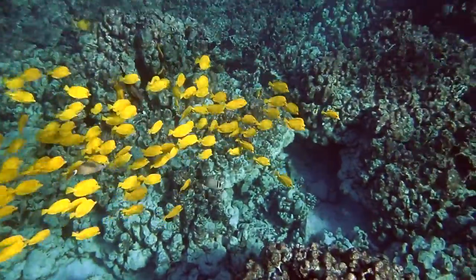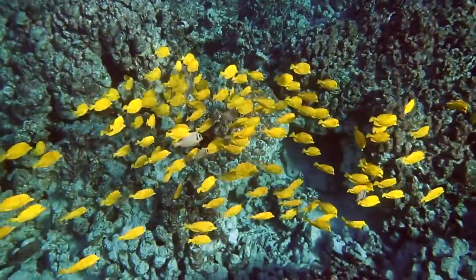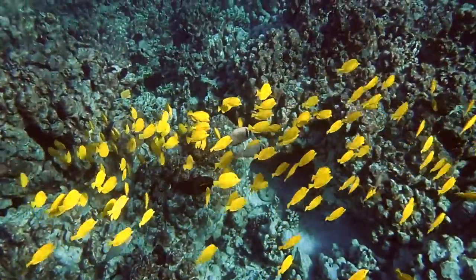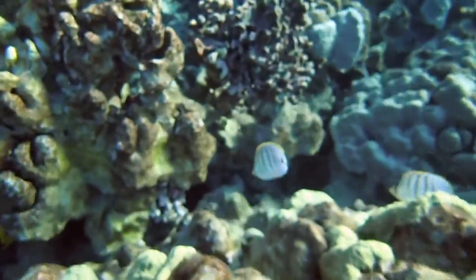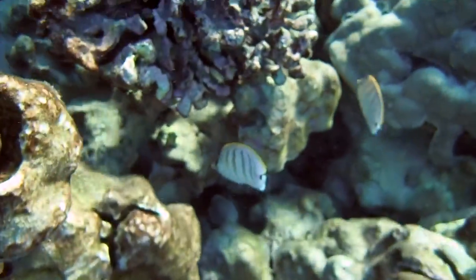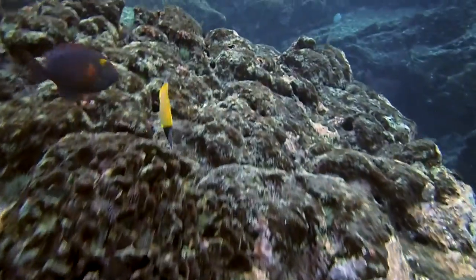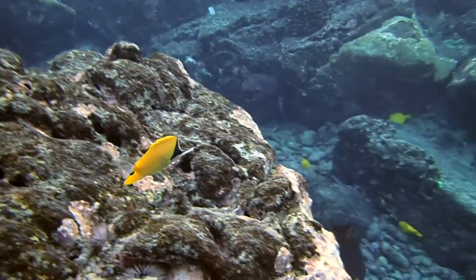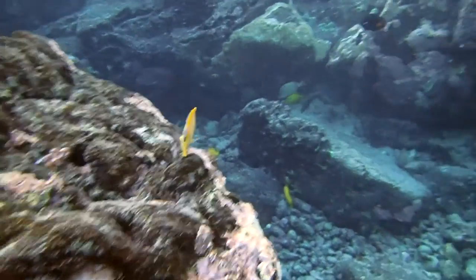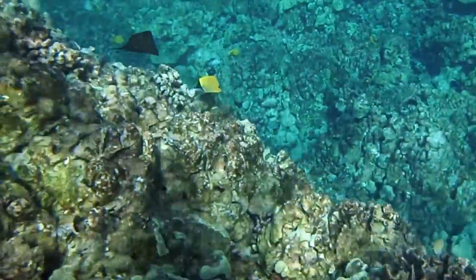There's a couple of white bar surgeon fish in there — they have the vertical white stripe through their head. And you see some orange bar. Here's another pair of multi-striped butterfly fish. This is a gold rim surgeon fish — don't see very many of those. These are gold ring surgeon fish. And there's a long-snouted butterfly. We're going to see an enormous number of long-snouted butterflies today. Some days you just see lots and lots of them — here's another pair.